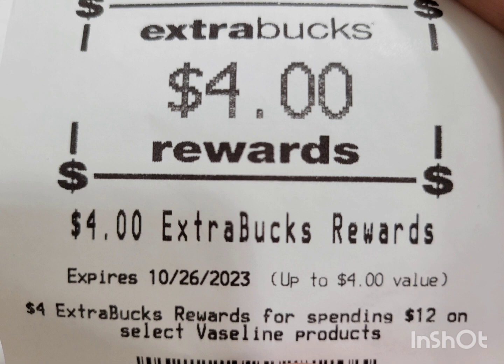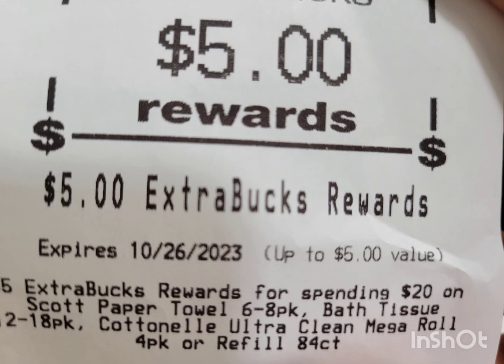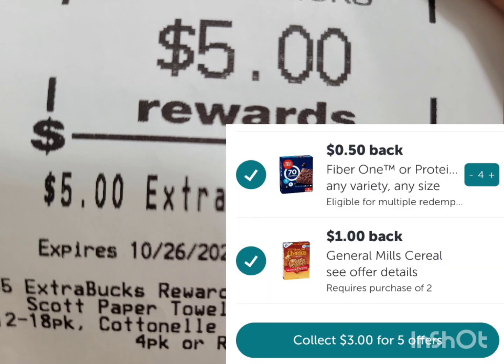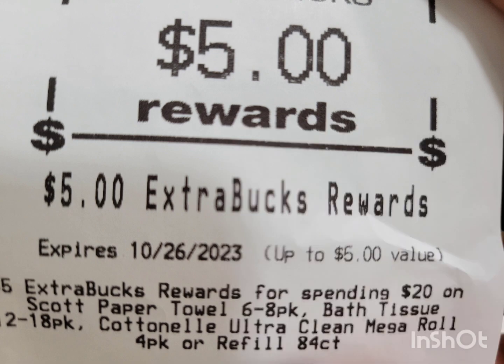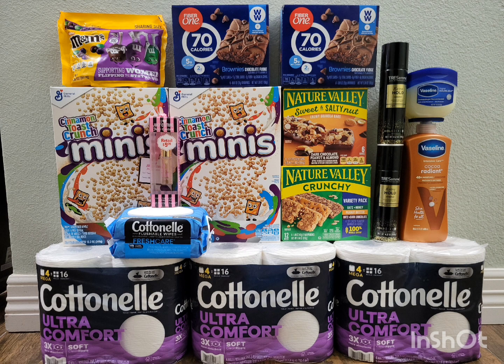My subtotal came out to $0.07 — I just paid that in cash. The ExtraBucks I got back are: $4 for Vaseline, $2 for Tresemmé, and $5 for Cottonelle. I also got $3 cash back from ibotta. So for this transaction, if I didn't roll any ExtraBucks, my total would be $37.07 and I got back a total of $14 — that includes the ibotta rebate and the ExtraBucks.